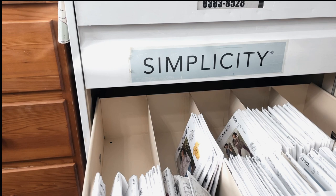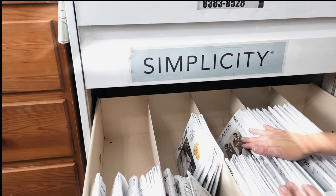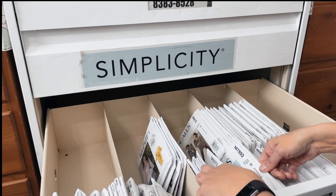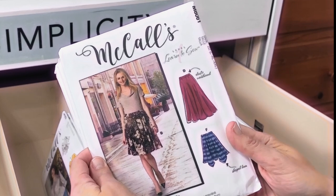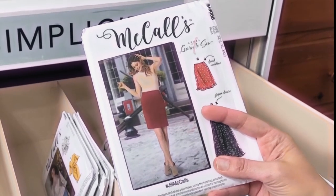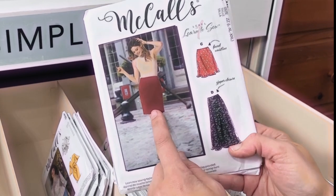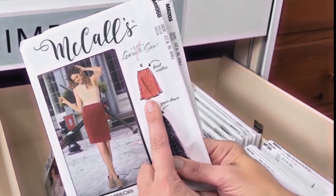As you can see, this drawer is not full. One downside of a Simplicity cabinet is that McCall's patterns are wider than Simplicity envelopes. Looking at the options: this one has an elastic waistband, it's a level one learn to sew, but it sits at the waist and I don't like that fit — I prefer a lower waist. This other one is a straight skirt that seems to be on the bias with a little bit of flow, but once again it has a higher waist and I don't think it's quite full enough for my purposes.